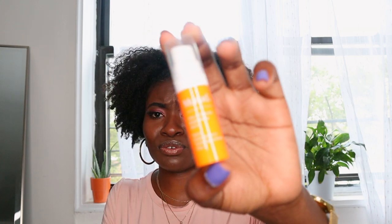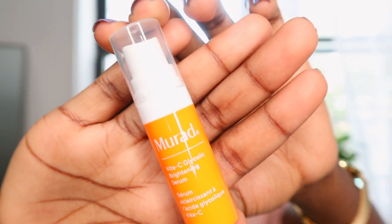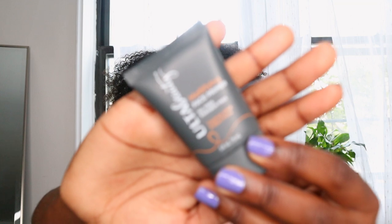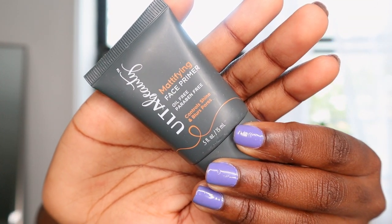For one of my favorite brands, we have Murad — the Vita-C Glycolic Brightening Serum. This is so perfect and cute. Then there's the Ulta Beauty Mattifying Face Primer. I have so many primers now, I feel like I'm never going to run out. There was a point in my life when I was like, I don't have a primer, forget about it — and now I have so many.